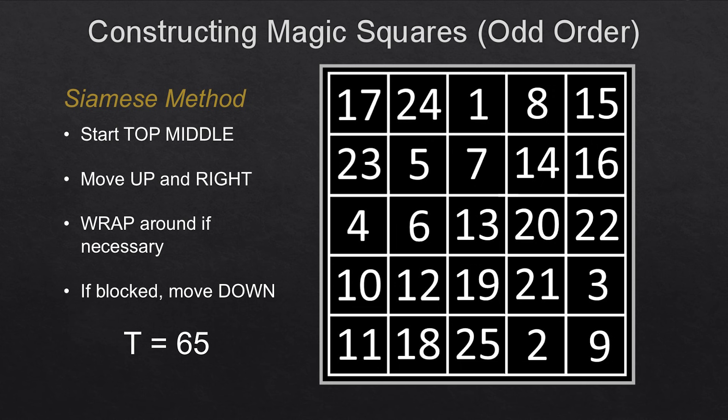And that's something about magic squares. I hope you find them interesting. I hope you enjoy the game. But remember also that magic squares should be respected, because they are, after all, magic. Thank you.